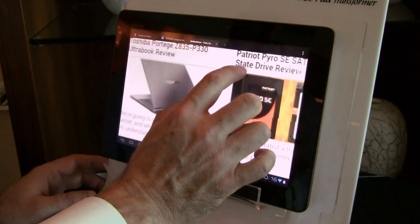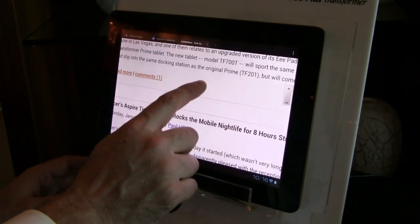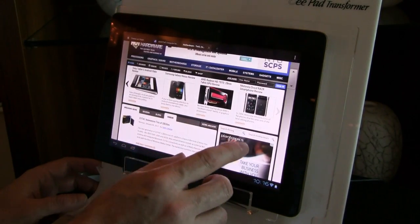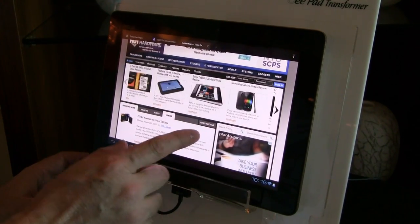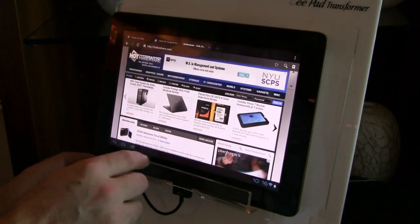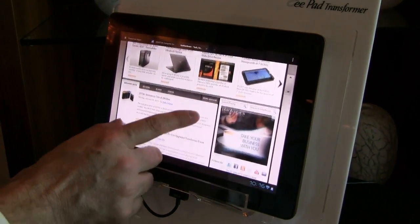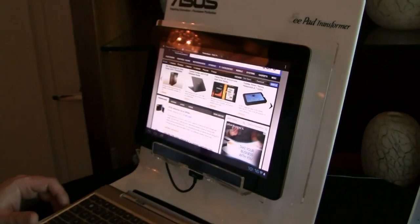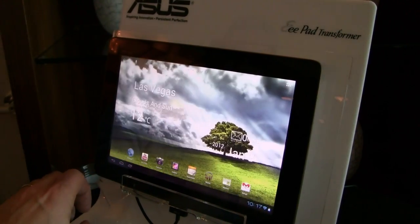You can see we have our IPS Plus technology here. This is actually running Ice Cream Sandwich, Android 4.0.3, and you can see some of the smoothness in the scrolling, especially in the browser. We were playing a couple of the latest games on it this morning without any problems.